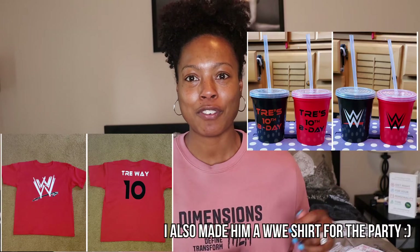Alrighty guys, so you just saw my June overview. We were able to do pretty well, even with having to pay for Trey's birthday party. For the grocery budget, we definitely went over if you include Trey's birthday stuff, because I had to buy candy, plates, and a lot of stuff for the party.